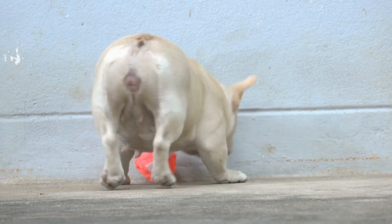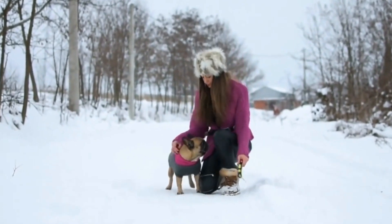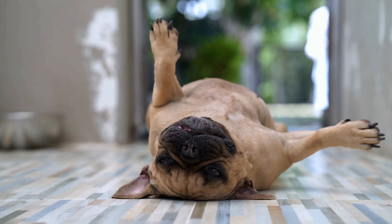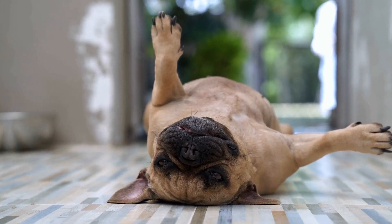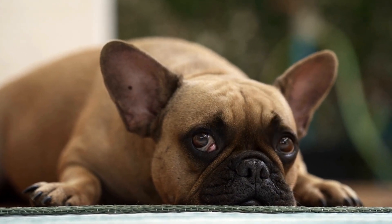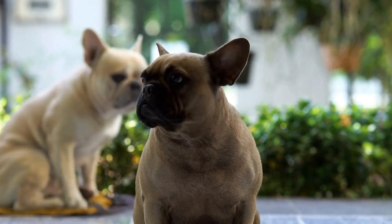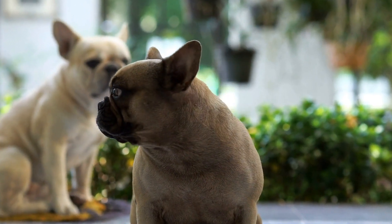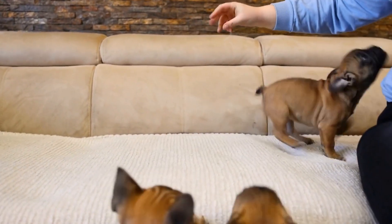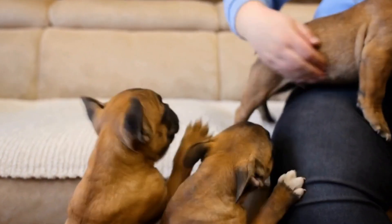Three: Cooling Features. Due to their brachycephalic, short-nosed nature, French bulldogs are prone to heat-related issues. They can easily overheat, especially during the warmer months. When choosing a dog bed, consider options with cooling features. Look for beds made of breathable materials, such as mesh, or elevated beds that allow for air circulation. Some beds also come with cooling gel inserts or are made with cooling gel-infused memory foam, providing additional relief during hot weather.